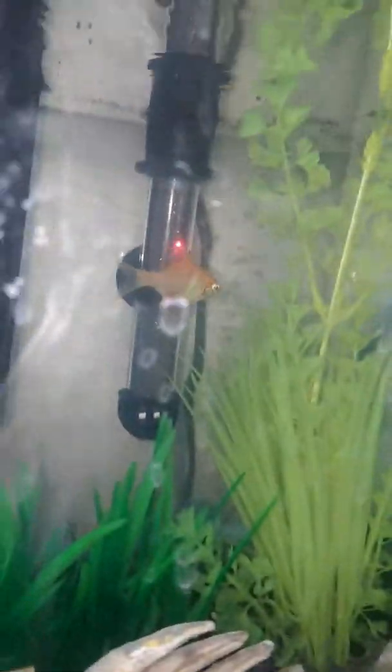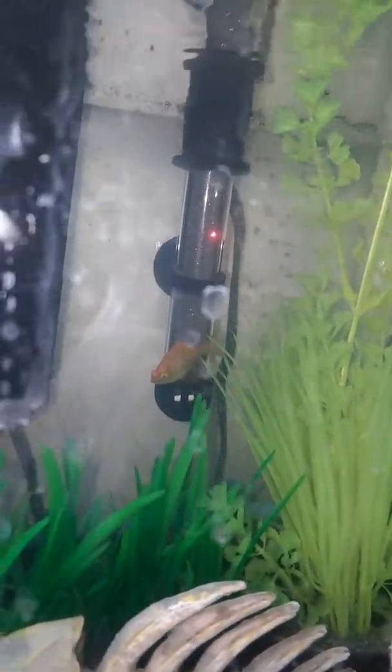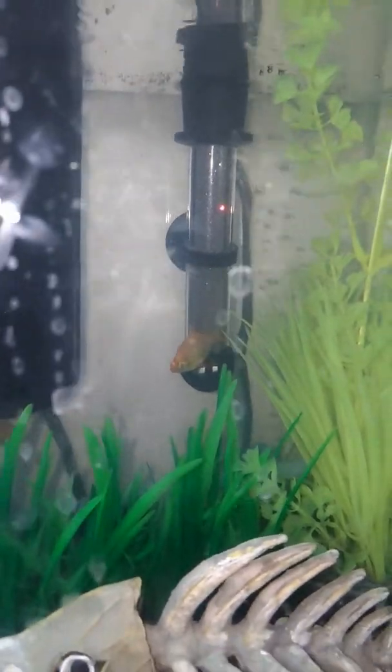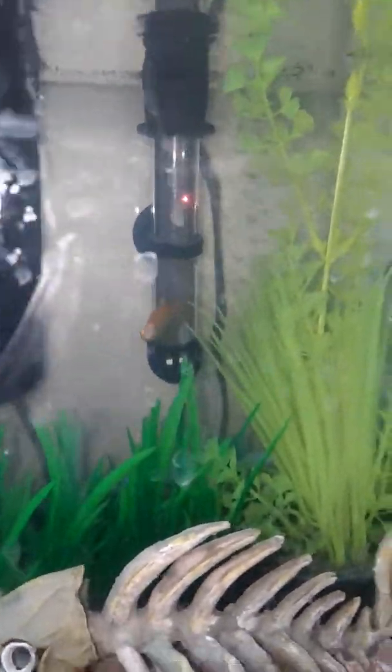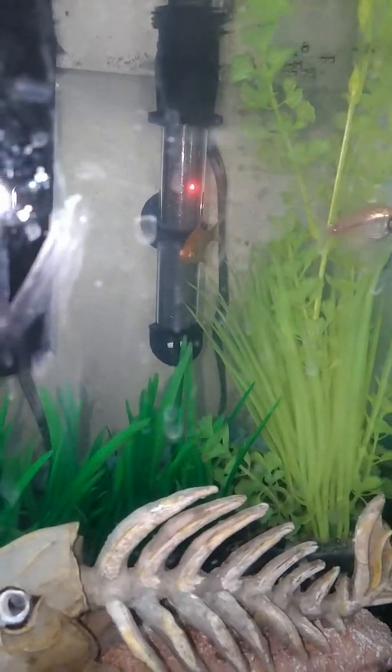Next we have another one of my fish: Aiden, the albino tiger barb. Got him yesterday. He's a pretty good size. Belongs to me. Really cute, really cool.